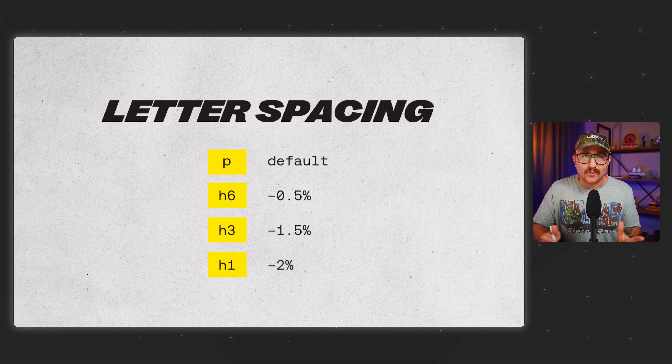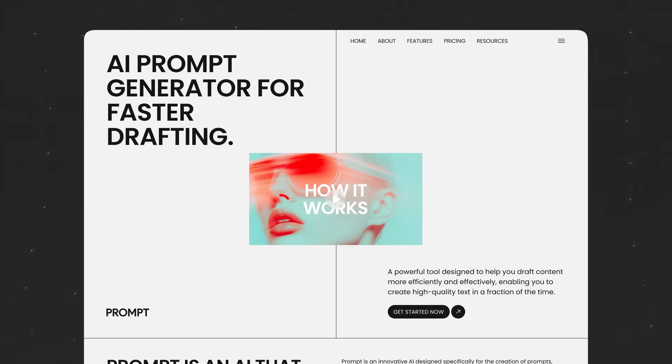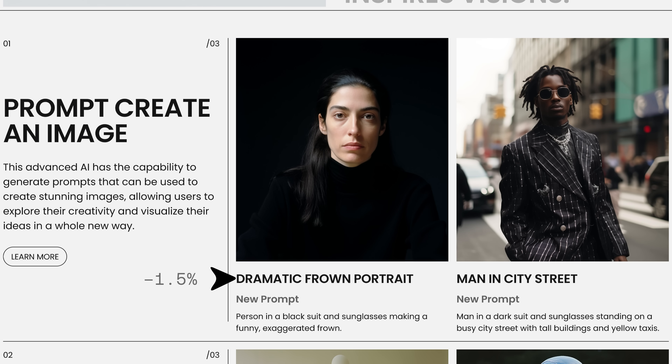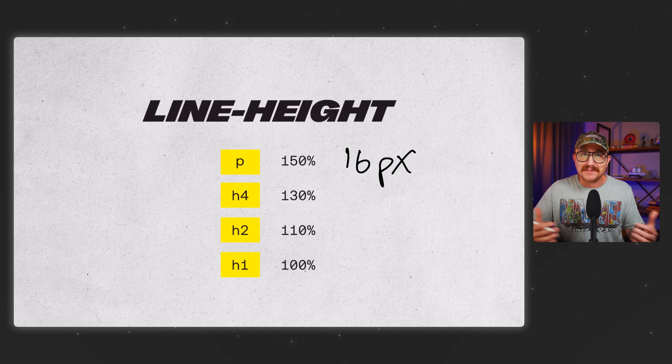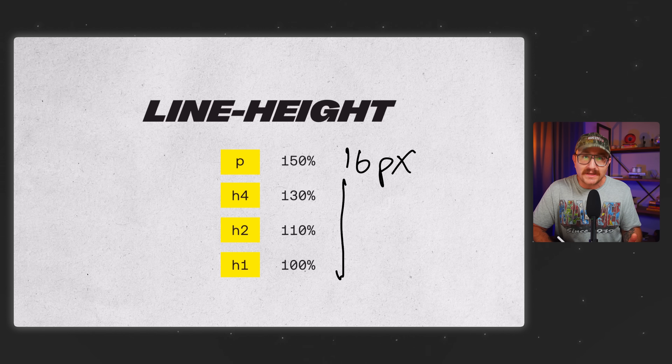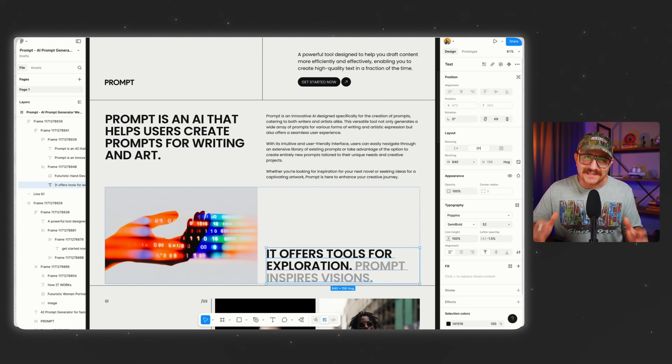Next up is letter spacing. For body text, don't touch it — keep it the default so it stays super legible. But for headings, you want to tighten it up a little bit as they get bigger, because as text gets larger it often looks cleaner with slightly reduced spacing. And then finally, line height: for paragraphs go with about 150% of the font size. So if the font size is 16 pixels, multiply it by 1.5 to get your line height — that gives the text room to breathe and makes it easier to read. And as text gets bigger, like with headings, you can tighten up the line height a bit to make it feel more impactful and scannable.